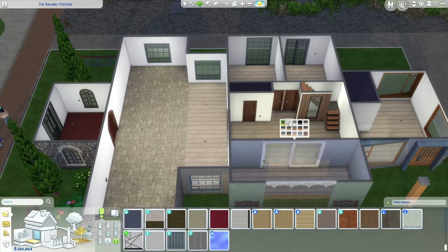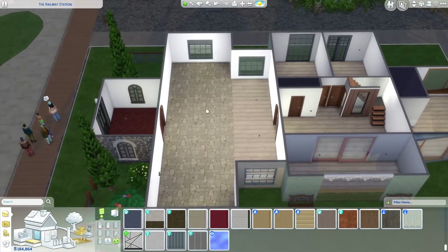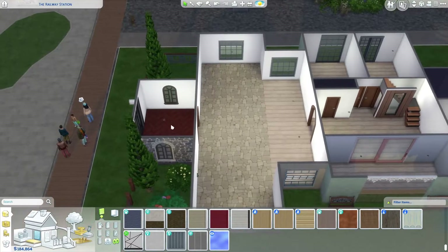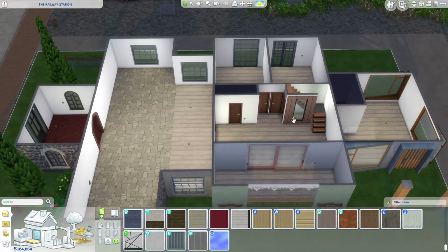Do we have any darker wood? That's a shame — that's as dark as it gets. That'll have to do. This is going to be the living area — kitchen, dining room, lounge, and entrance. So that's what we are going to be doing.